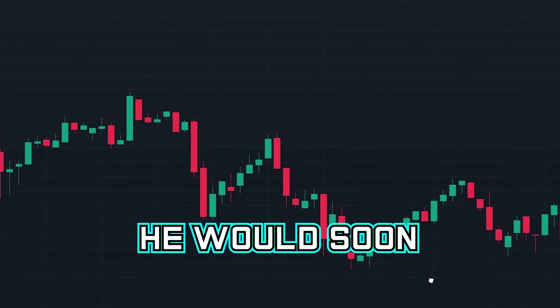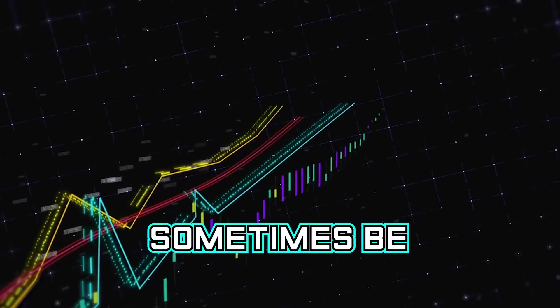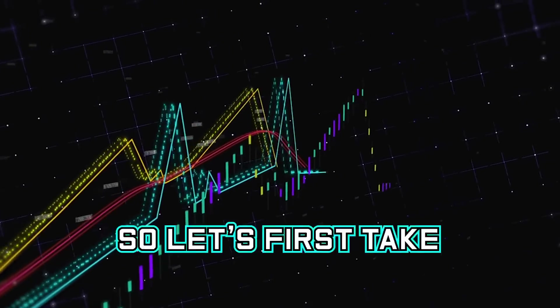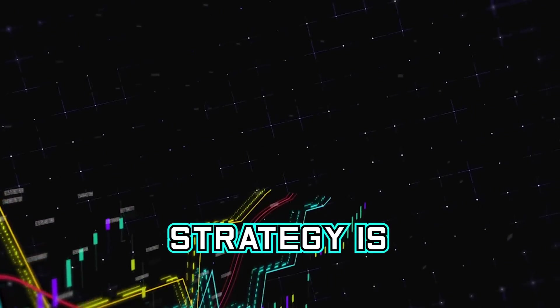However, he would soon find a simple strategy that allowed him to make millions by trading. Something that can sometimes be more important than the strategy is the risk management you use when trading. So let's first take a look at what Christian's position sizing and risk management strategy is.